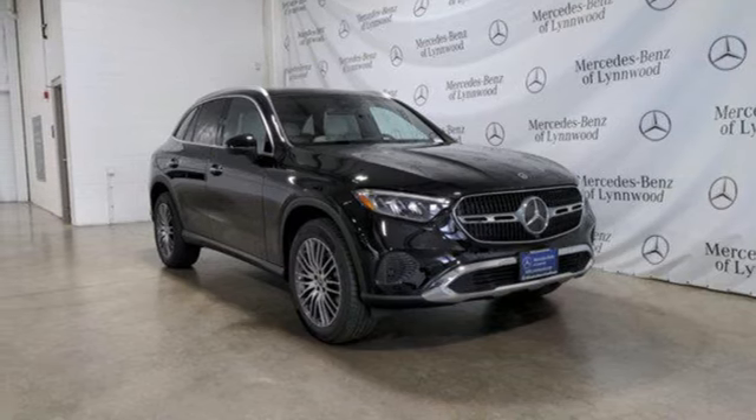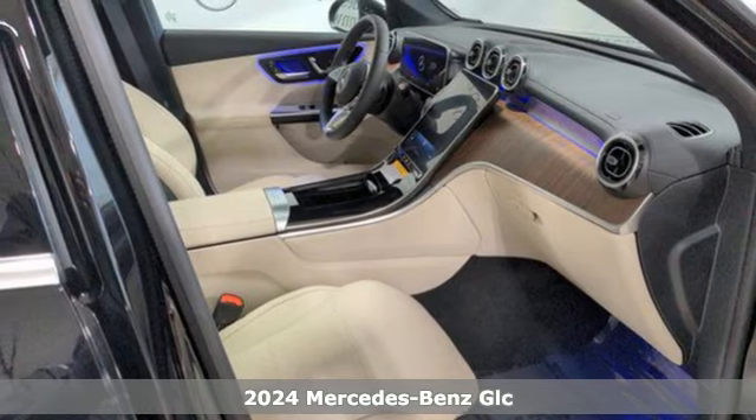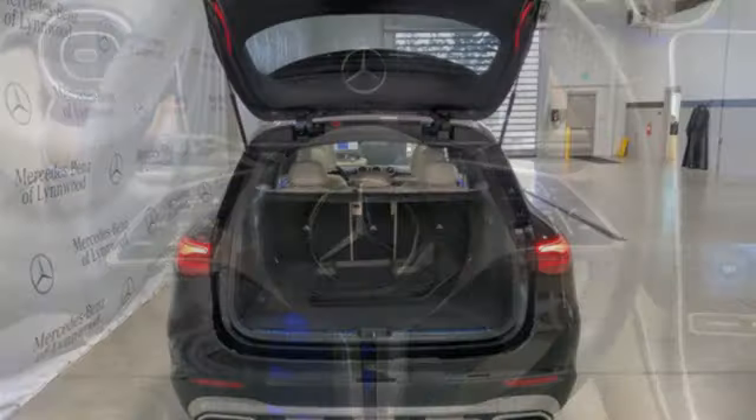It's the new 2024 Mercedes-Benz GLC. Corners are traded in for curves. The GLC has emerged with a C-class inspired cabin and sophistication and a taste for the wild.